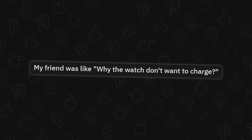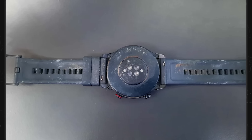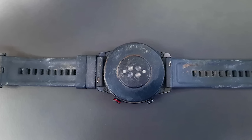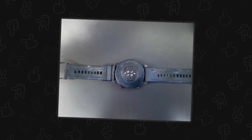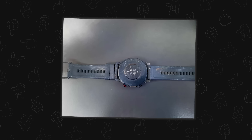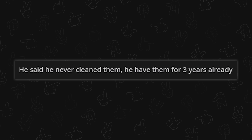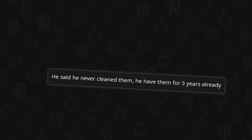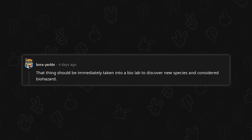My friend was asking why the watch wants to charge — oh, that's disgusting. When was the last time... oh gross. The underside of the band. Wash yourselves, people — and anything that touches your skin regularly. Even just a regular alcohol wipe every month at least on the back of your watch. He said he never cleaned it and he's had it for three years. That thing should be taken into a bio lab to discover new species and considered a biohazard.